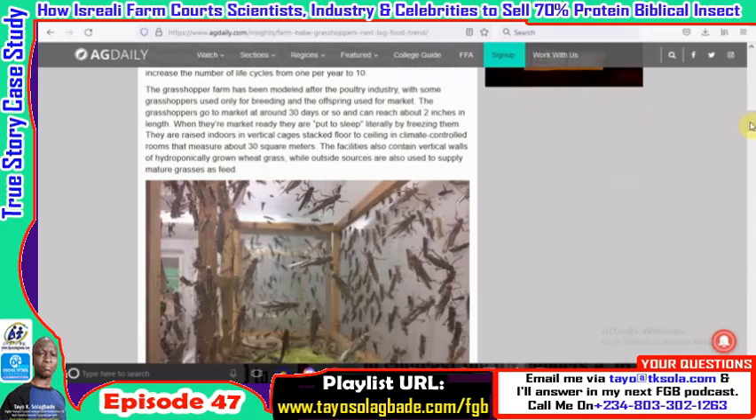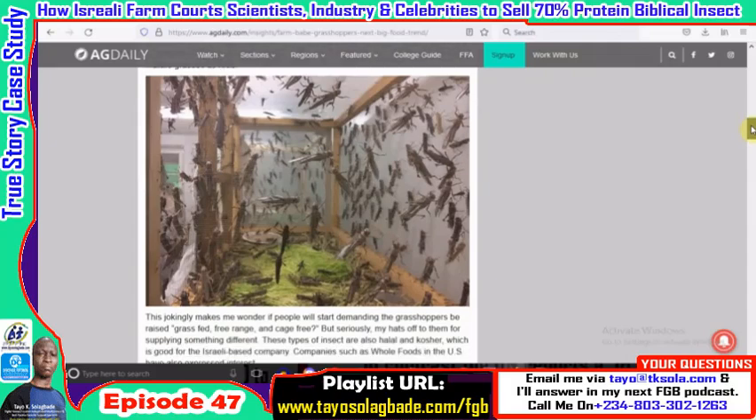They also modeled grasshopper farming after the poultry industry — they have breeding stock and offspring sold into the market. They put them to sleep using lower temperatures until they become drowsy, then pick them up for harvest. I've seen grasshopper farms in other parts of the world; in China, individuals grow grasshoppers on a large scale using nets for harvesting. But this company uses high technology — vertical walls of hydroponically grown wheat and grass where the grasshoppers are placed.